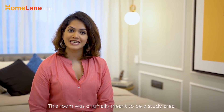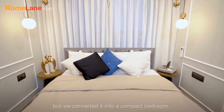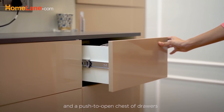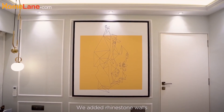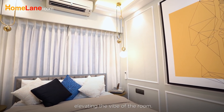This room was originally meant to be a study area, but we converted it into a compact bedroom. We provided a narrow storage space and a push-to-open chest of drawers, both in acrylic finish. We also added rhinestone walls with contrasting white moulding, elevating the vibe of the room.